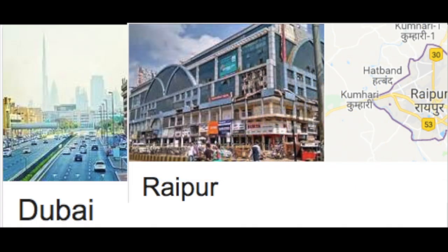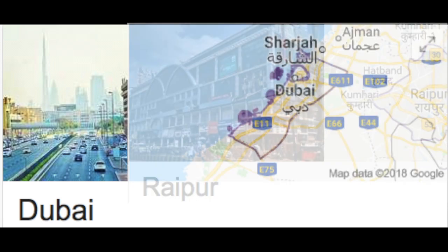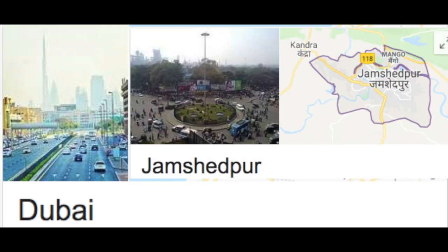Under the leadership of Mr. T. L. Pathak, the company plans to open branches in Dubai, Raipur, and Jamshetra in the coming two years.